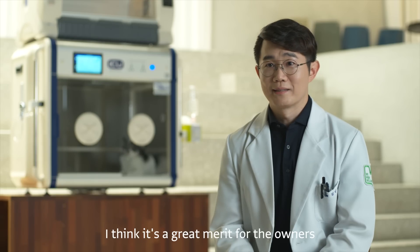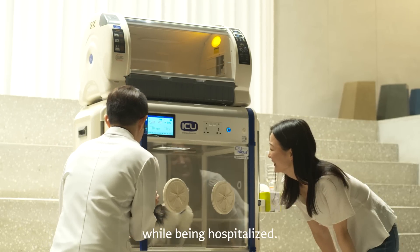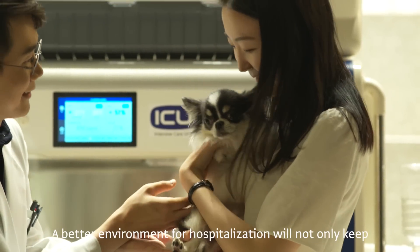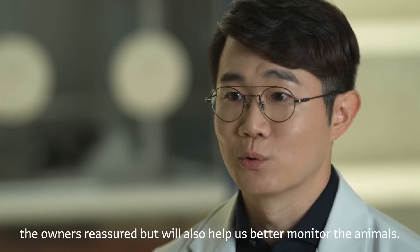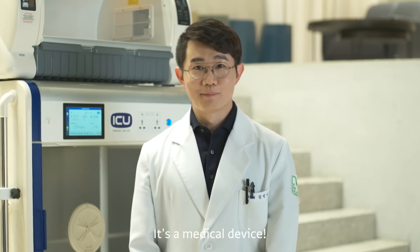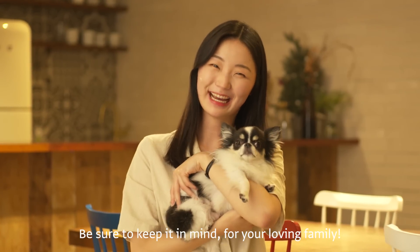I think it's a great benefit for the owners that they can check their pet's condition in real time while being hospitalized. A better environment for hospitalization will not only keep the owners reassured, but will also help us better monitor the animals. It's a medical device — it needs to keep you reassured. Be sure to keep it in mind for your loving family.